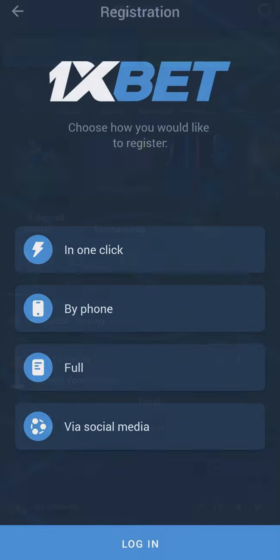After that you need to click registration. In this menu you can see four variants. I will choose 'in one click' right now because it will be faster to show you how to correctly activate the promo code, but you can choose the three other variants or 'in one click' too.